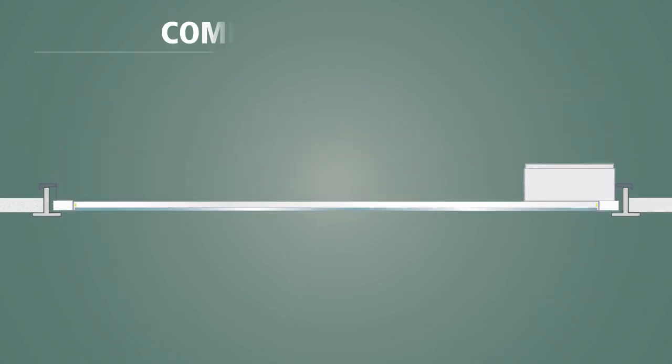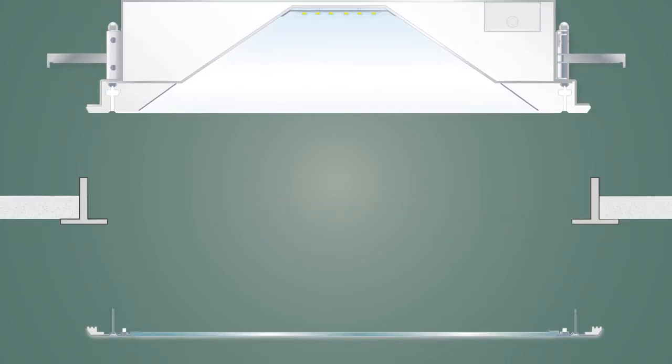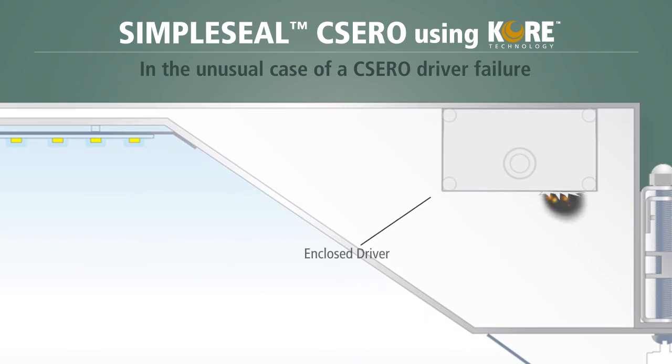Standard clean room fixtures can also compromise your clean space when the driver fails. Outgassing contaminates the surrounding air in the plenum, which then makes its way into the clean room because the luminaire is not sealed to prevent it. If the CSERO driver fails, pollutants remain inside the sealed fixture, preventing clean room contamination.